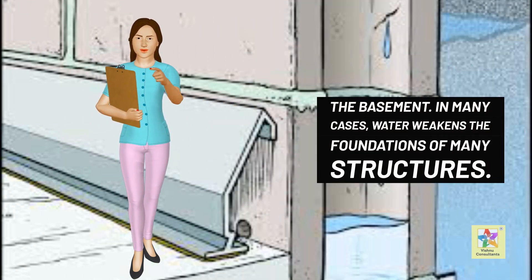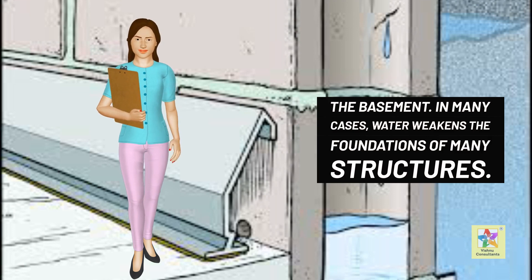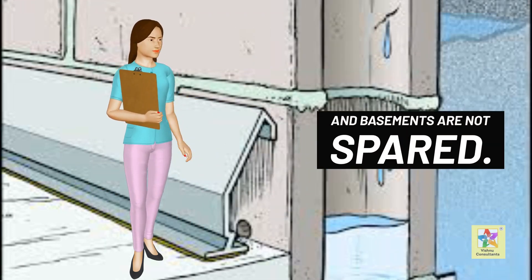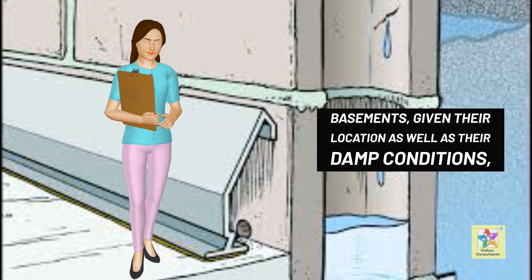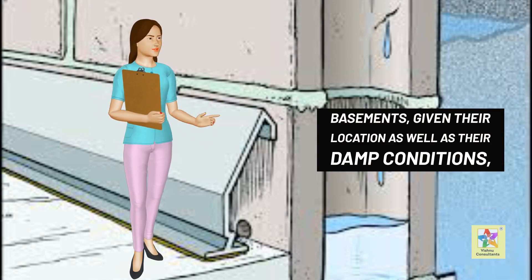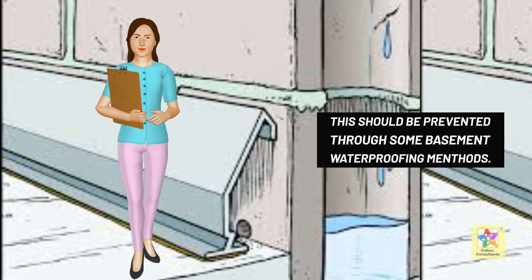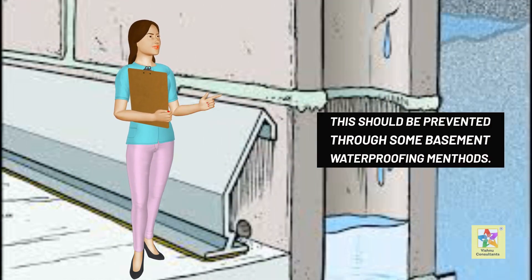In many cases, water weakens the foundations of many structures, and basements are not spared. Basements, given their location as well as their damp conditions, are pretty conducive for water build-up. This should be prevented through some basement waterproofing methods.